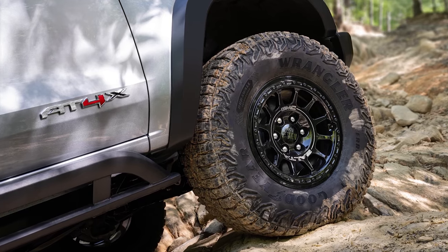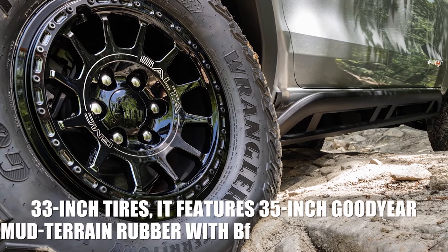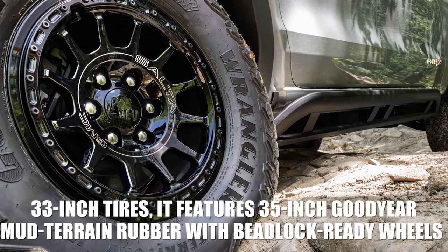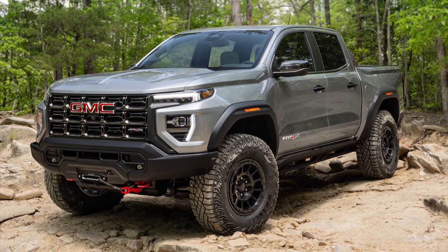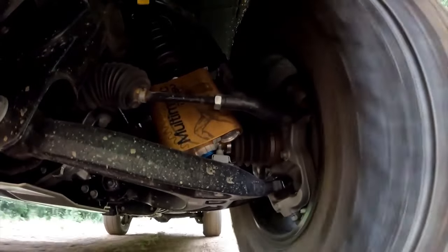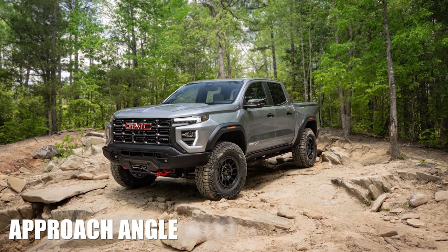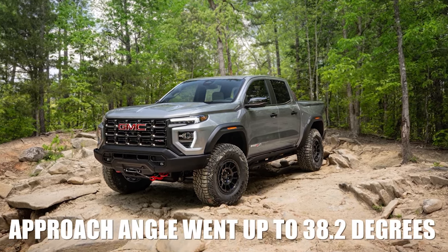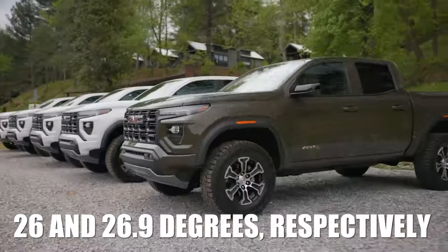For example, instead of the AT4X's standard 33-inch tires, it features 35-inch Goodyear mud terrain rubber with beadlock-ready wheels. The suspension gets further upgrades — a 4.5-inch lift, so the pickup stands 1.5 inches higher compared to the standard AT4X. Combined with new reshaped bumpers, the approach angle went up to 38.2 degrees, while departure and breakover angles also went up to 26 and 26.9 degrees, respectively.